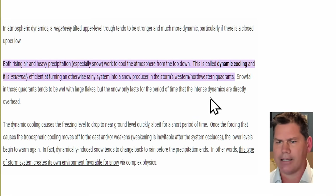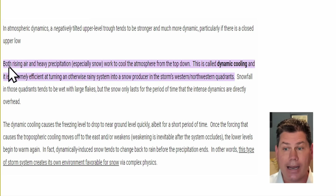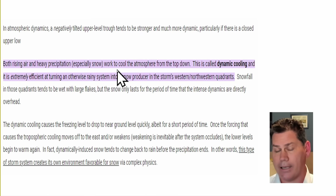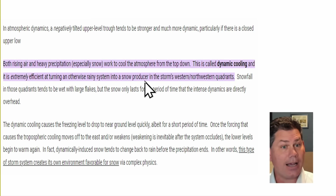Here's the unique process of what's likely going to happen — dynamic cooling. When you get a negatively tilted trough stronger on the West and Northwest sides, like we have, with a closed low and upward rising motion air, heavier precipitation — especially snow — tends to cool the atmosphere as it falls. As it falls from the top down, that process is known as dynamic cooling. We are going to see that heavier precipitation and snow cool all layers of the atmosphere, usually transferring from a rainy system into a big-time snow producer.